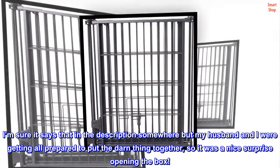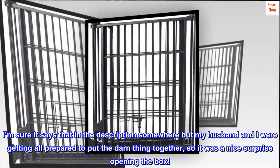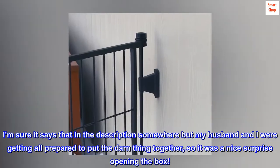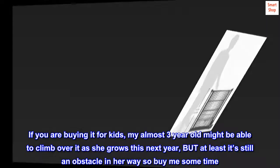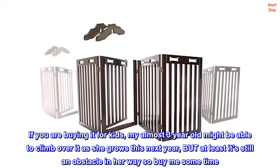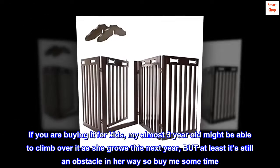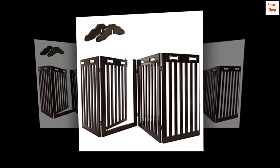I'm sure it says that in the description somewhere, but my husband and I were getting all prepared to put the darn thing together, so it was a nice surprise opening the box. If you are buying it for kids, my almost 3-year-old might be able to climb over it as she grows this next year, but at least it's still an obstacle in her way to buy me some time. LOL.